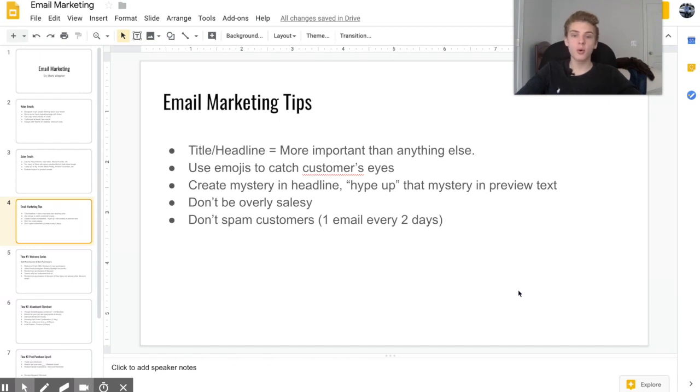One thing I almost always try to do is create a mystery or suspense in the headline and then hype that mystery in the preview text. For example, a subject line like 'This sale will change your life' followed by preview text that says 'This is the most amazing thing our company has ever done — if you don't read this you're going to hate yourself.' You're not explaining exactly what the email is about, so people are curious and want to click.